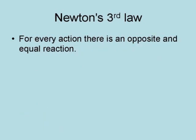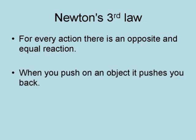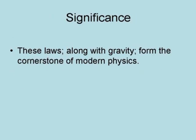Newton's third law is that for every action there is an opposite and equal reaction. But more simply, when you push on an object, it pushes you back. These laws along with gravity form the cornerstone of modern physics.